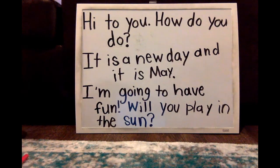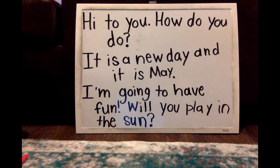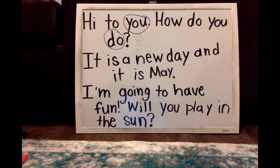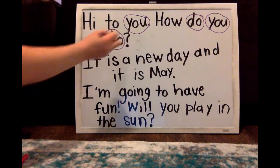So first, let's read the first sentence again and find our rhyming words. Hi to you, how do you do? What are our rhyming words here? You, do — they both say 'oo.' I actually have 'do' and 'you' in there twice, but these are the two that really rhyme.